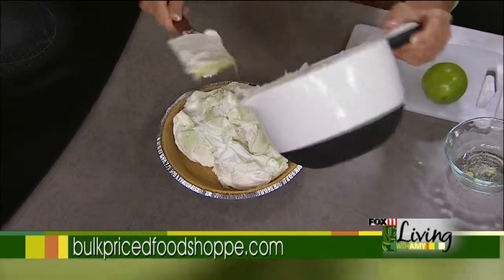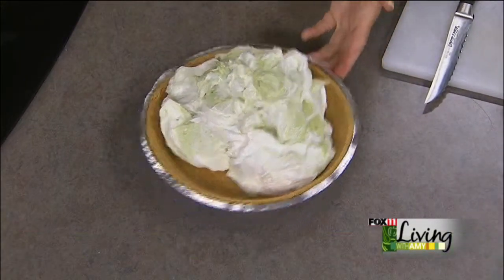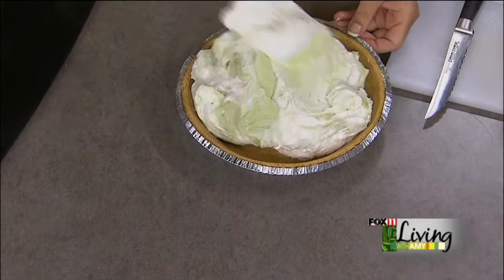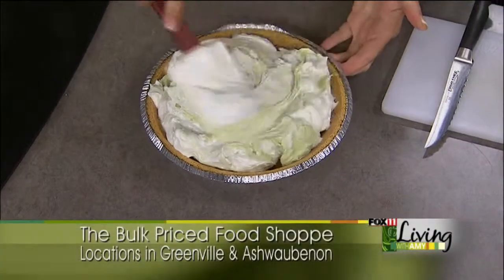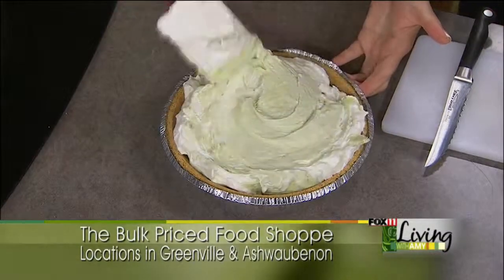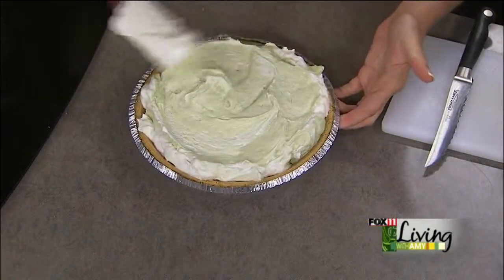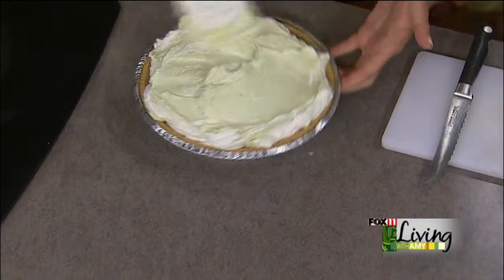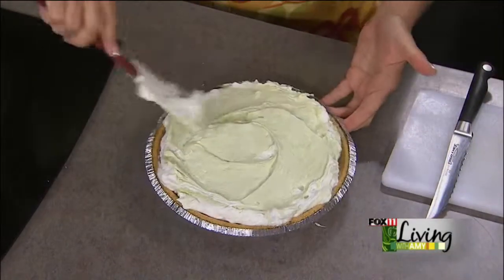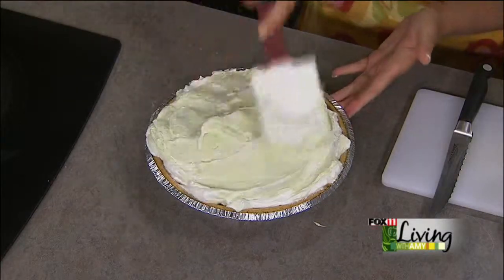Next time Brenda is on, they're going to talk about their smoothie mixes and an even easier way to make smoothies with fruit. You can get the recipe for this pie on the website. Go visit Brenda at the Bulk Food Shop — you're going to fall in love with a new way of shopping, keep things extra fresh, and save some money too. Coming up, we're making smoothies, so don't go anywhere.